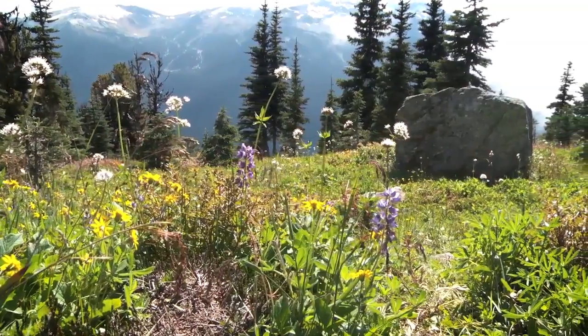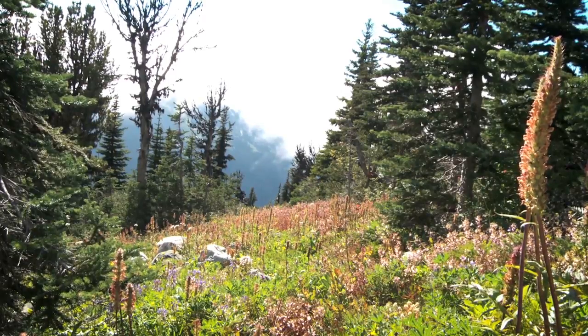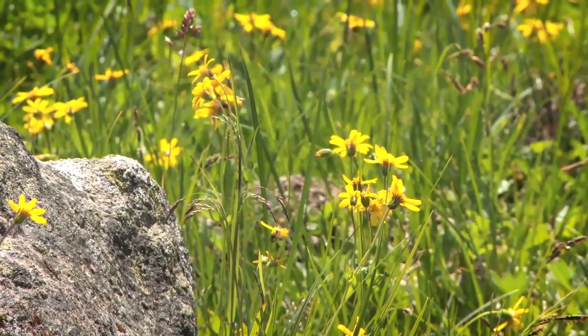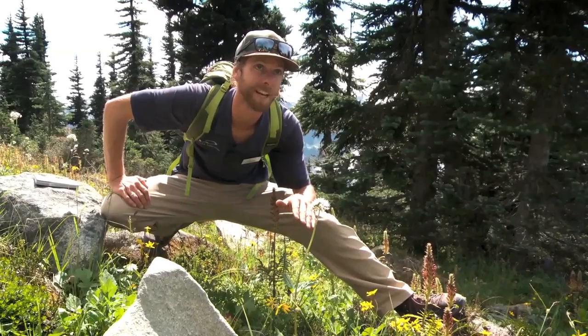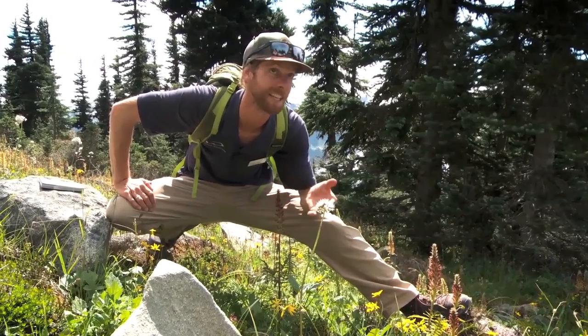Another thing that I think is fascinating about the flowers up here is just that this is nature's pharmacy. We've got this one beautiful little flower called the Mountain Arnica — it can soothe your aches and pains. This little guy here is called Sitka valerian, and the root from this flower is the source for the drug valerian.